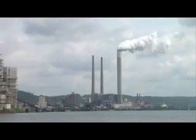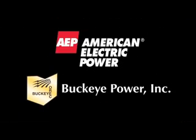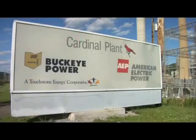Cardinal's three units have a total generating capacity of 1,830 megawatts, or about enough electricity to provide power to approximately 1.5 million homes. The plant is a joint operation between investor-owned American Electric Power and Buckeye Power Company, a member-owned utility composed of Ohio's rural electric cooperatives.